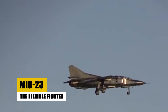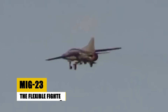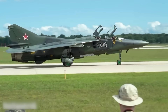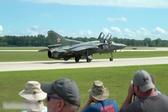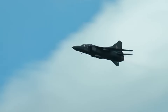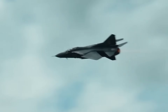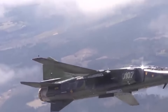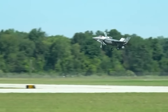Introduced in 1970, the MiG-23 was designed to meet diverse operational requirements, functioning both as a fighter and a bomber. This aircraft was the Soviet Union's first to feature variable geometry wings, adapting its flight profile for optimal performance at various speeds. Equipped with advanced radar and capable of carrying an array of weaponry, the MiG-23 played a key role during the Cold War. Over 5,000 units were produced, making it one of the most prolific jet fighters of its time. Although largely retired, its influence persists in several air forces globally.